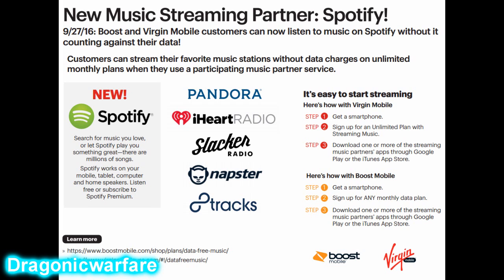Everybody was asking for Spotify, and finally, starting September 27th, 2016, Boost Mobile and Virgin Mobile customers can now listen to music on Spotify without it counting against their data. Finally!